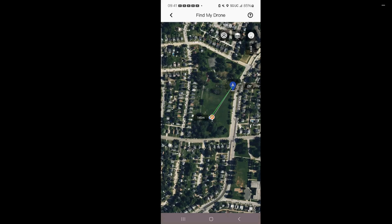I didn't think about that before. So I put it in vertical to see if I can find it. I'm 142 meters away and the distance is decreasing. So let's see how well it works.